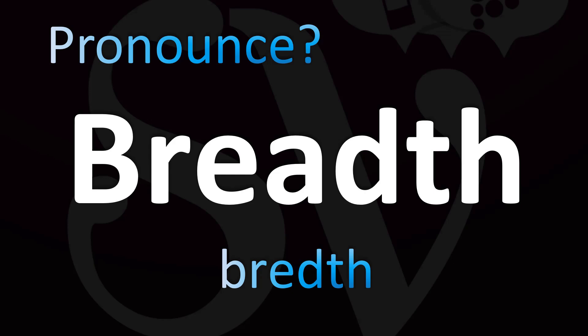Breadth. So you take the word 'bread', spelled B-R-E-D, and then you add the 'th' sound with your tongue between your teeth. It's a bit of a mouthful, it's not really easy to pronounce. Breadth, breadth, breadth — that's how you pronounce it. There's a lot of breath in this one!